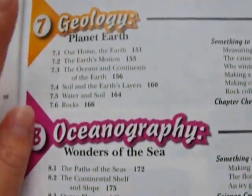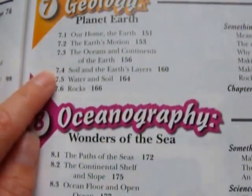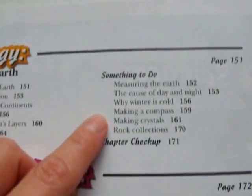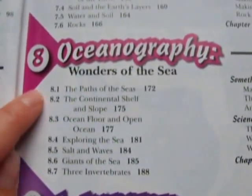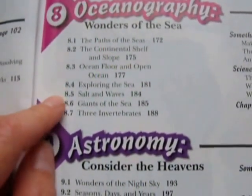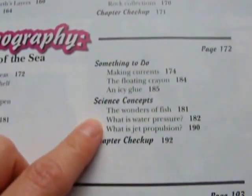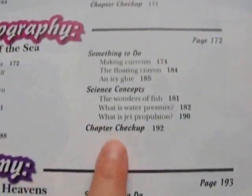Chapter 7 is on geology — planet Earth. Topics include our Earth, the Earth's motion, oceans and continents, soil and the Earth's layers, water and soil, and rocks. Activities include measuring the Earth, the cause of day and night, why winter is cold, making a compass, making crystals, and collecting rocks. Chapter 8 is on oceanography — wonders of the sea. Topics include the paths of the seas, the continental shelf and slope, ocean floor, exploring the sea, salt and waves, giants of the sea, three invertebrates, and activities like making currents and exploring water pressure and jet propulsion.